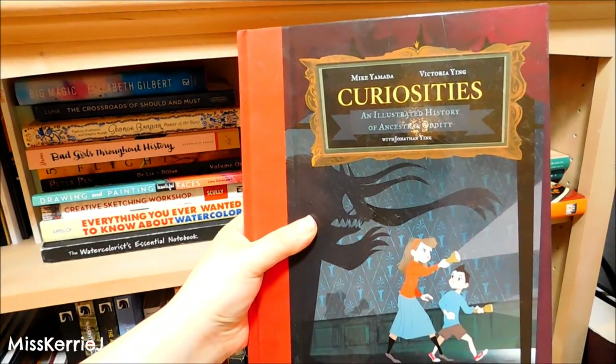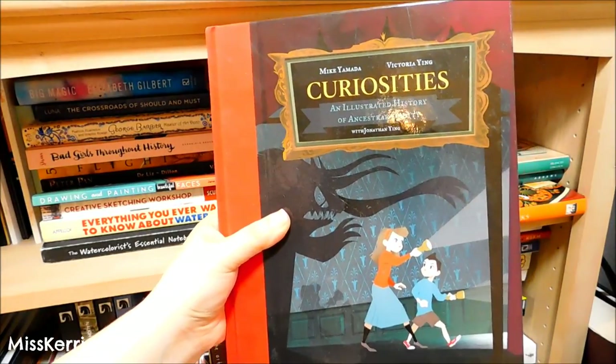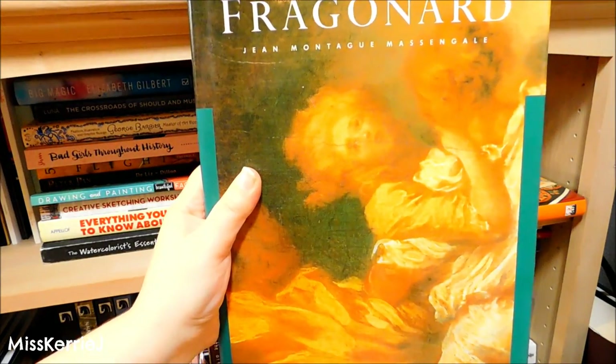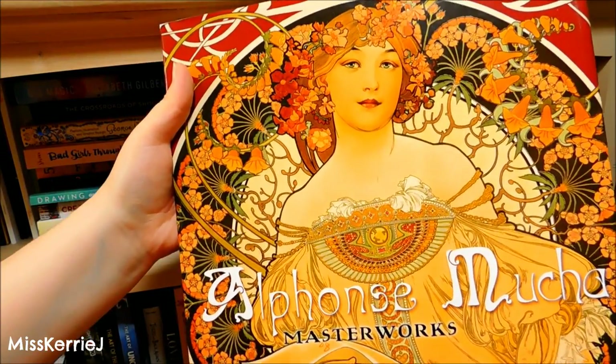We have Curiosities — An Illustrated History of Ancestral Oddity by Mark Yamada and Victoria Ying. A Mucha illustration collection, a Fragonard painting collection, and the Alphonse Mucha Masterworks collection — this book is so heavy, you guys.